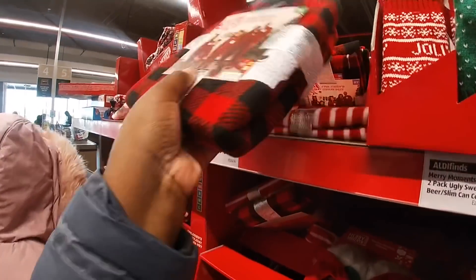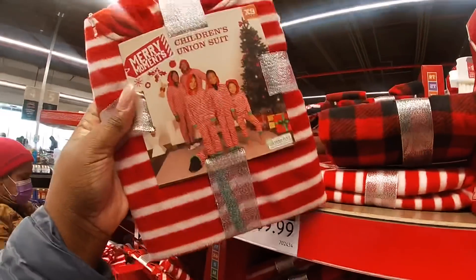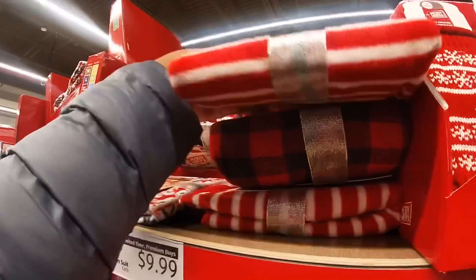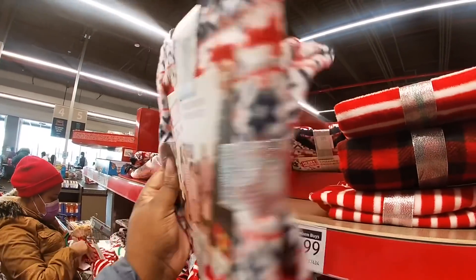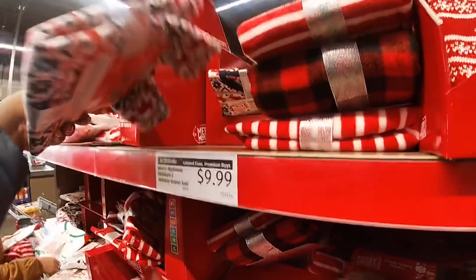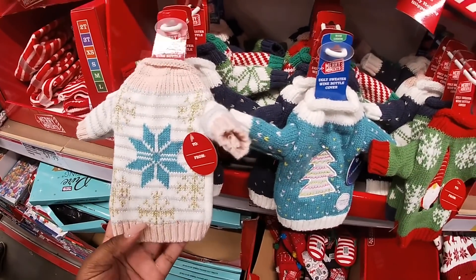And these pajama sets for the whole family are $10. So they have the plaid, a stripe, and this print. And back down to the ugly sweater wine bottle covers.